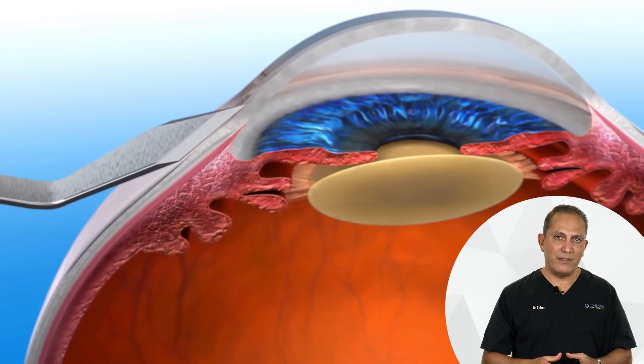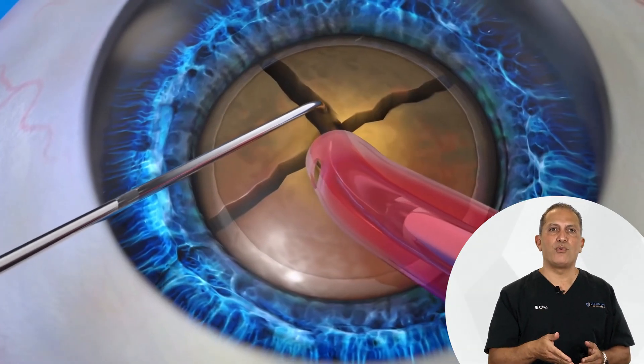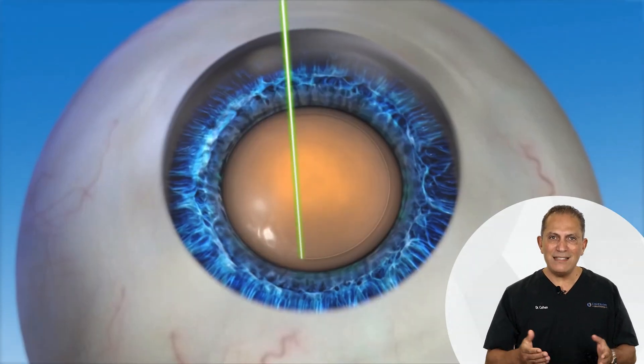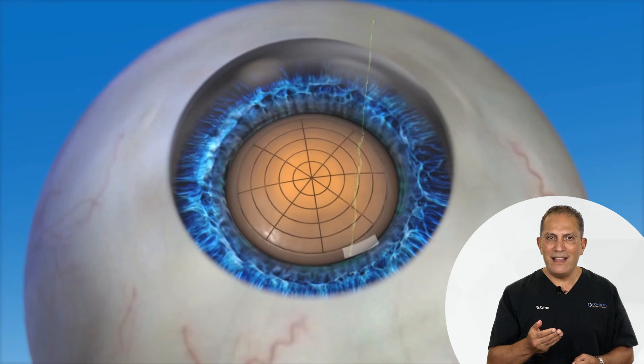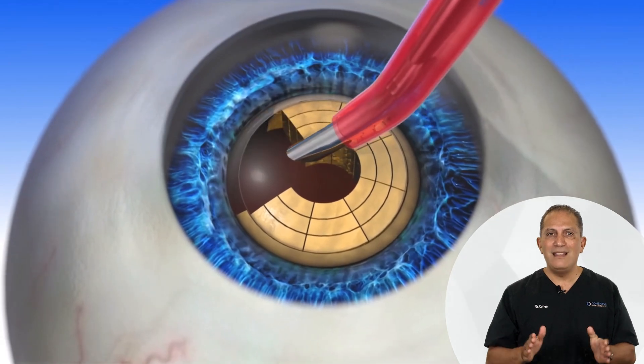Cataract surgery basically means removing your eye's natural lens and replacing it with a lens implant. This could be done by a traditional method or by using a laser. In the traditional method, the surgeon uses a special blade to enter the eye and then uses an ultrasound probe that breaks down the lens and removes it from the eye. With the laser, the incisions are created by the laser in a more controlled fashion and the lens is cut by the laser into tiny pieces which are then gently removed from the eye. In either case, a lens implant is then inserted to replace your cloudy lens.